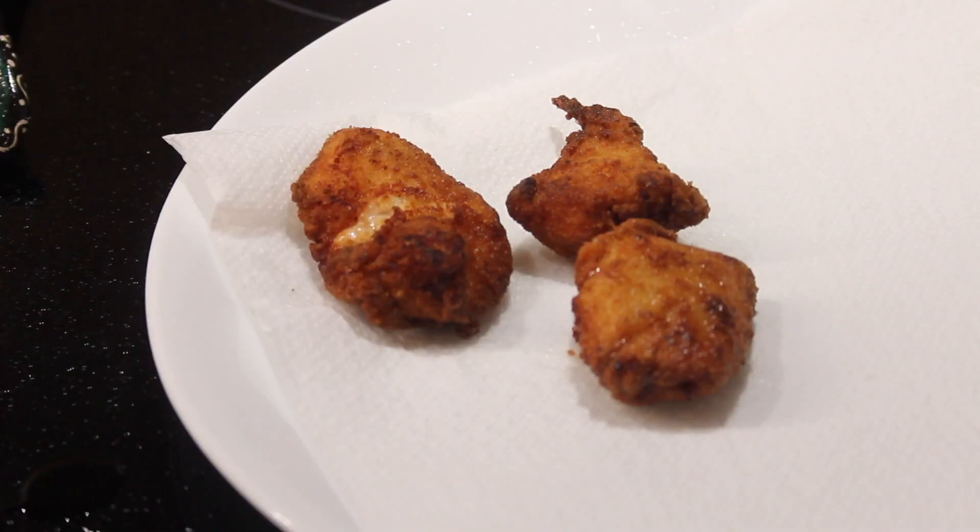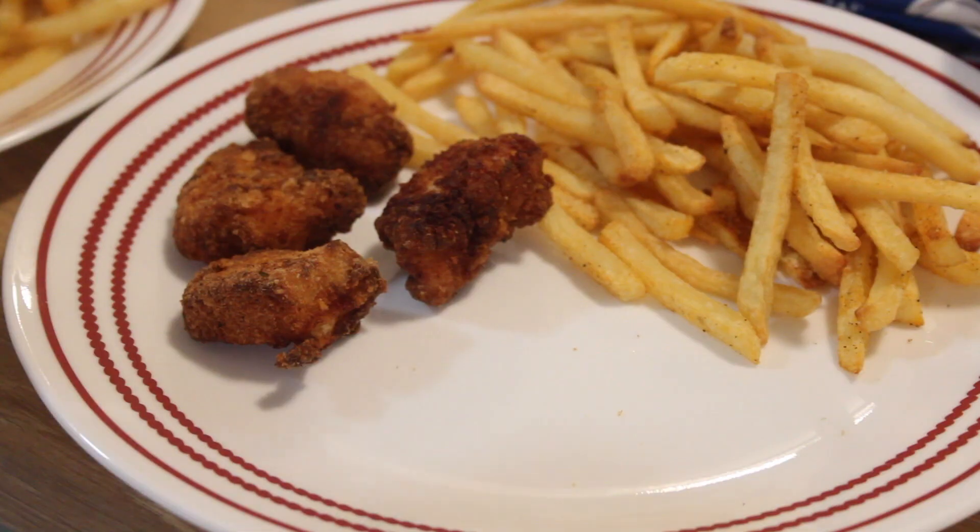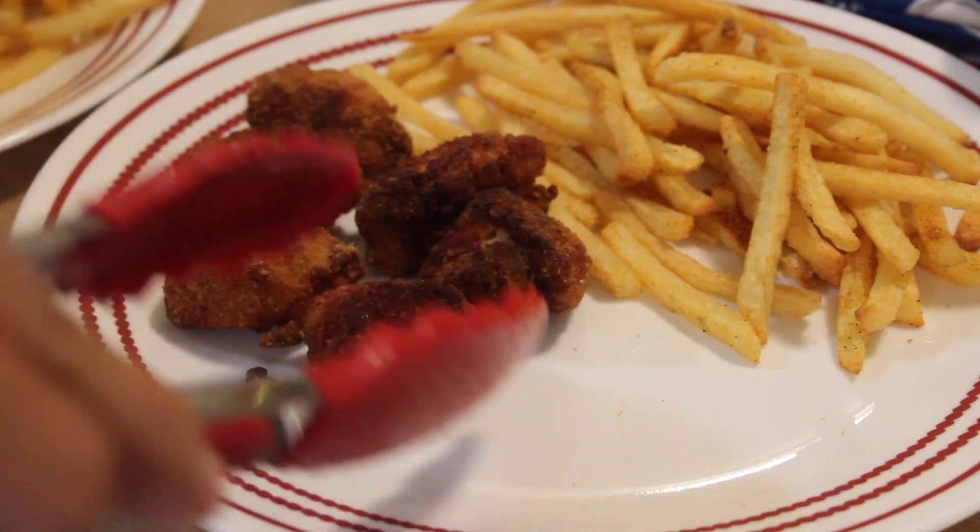Place them on a plate with a paper napkin. Enjoy!